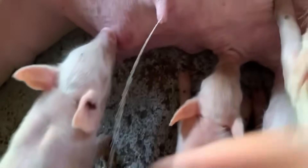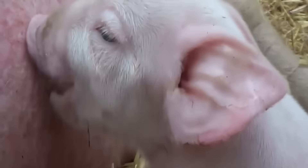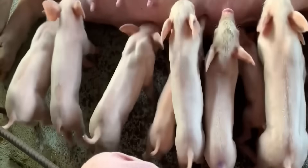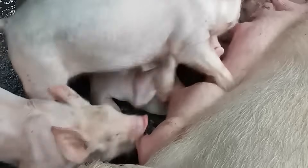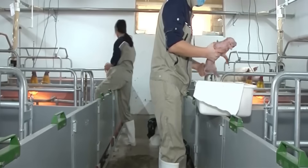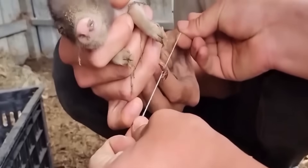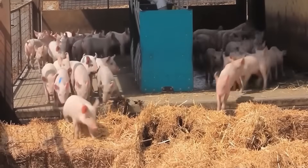Hello everyone. Today we will embark on an unprecedented journey — an in-depth and realistic look into the world of the modern livestock and meat processing industry. This is where hundreds of thousands of animals are systematically raised on a large scale and processed using state-of-the-art technological lines, all to serve the growing demand for meat consumption around the world, not just the green fields or cramped barns of the past.